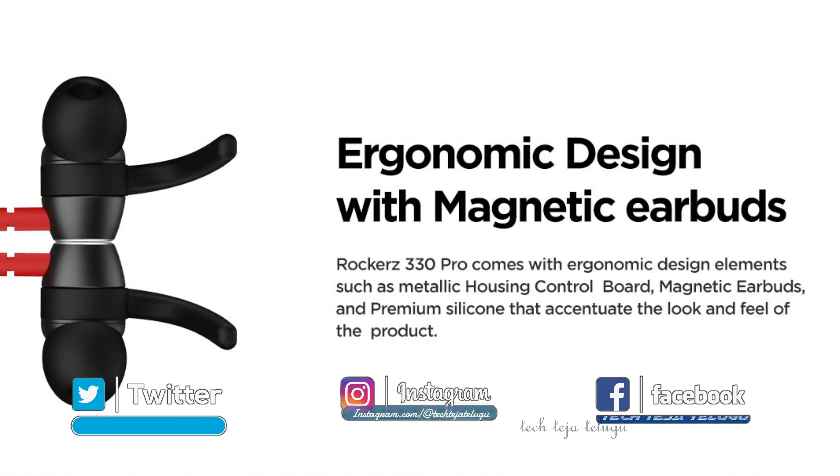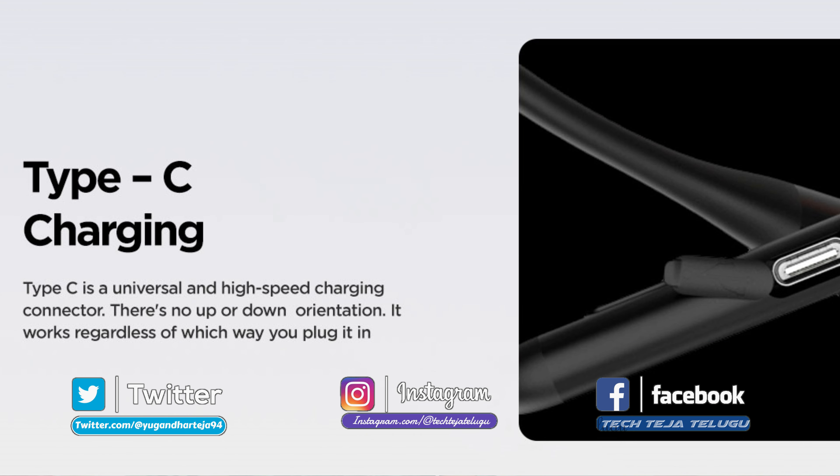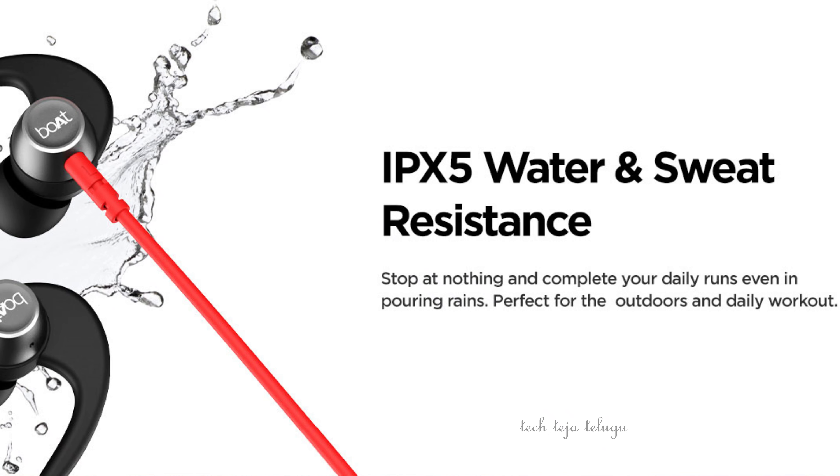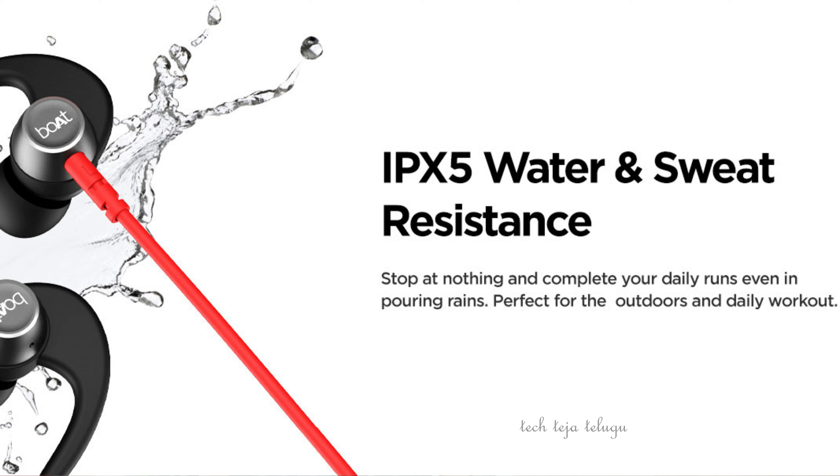It has IPX-4 resistance — it is dust proof and water resistant, so water sprinkles won't be an issue. There is ASAP fast charging — at 60% volume, it gives almost 24 hours of backup. The link is in the description below.